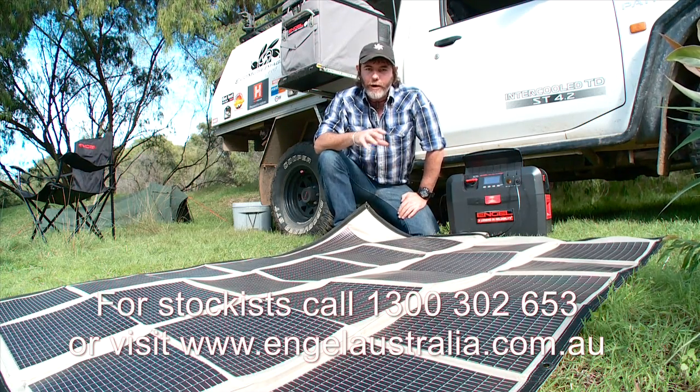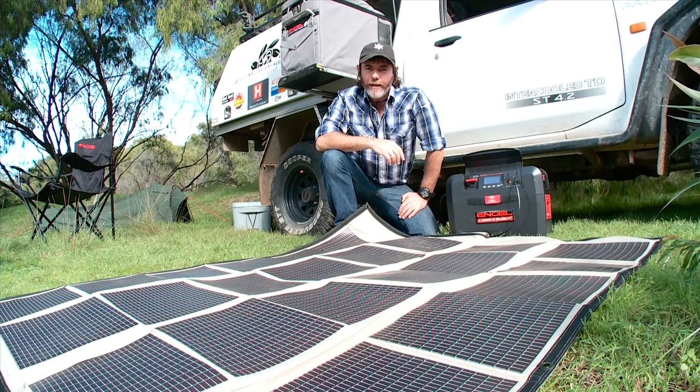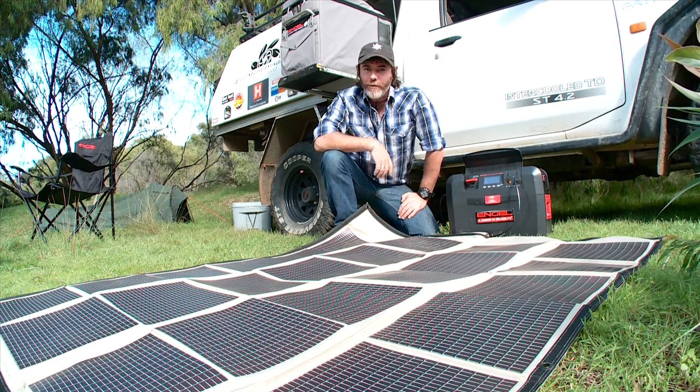As far as I'm concerned, when you combine all these products together, keeping your fridge running has never been easier, nor has it ever been smarter.